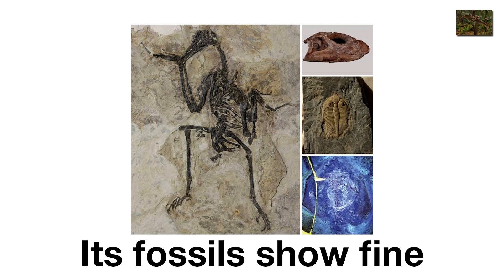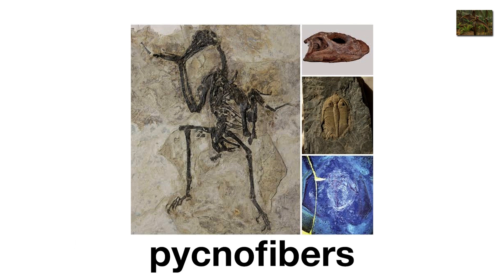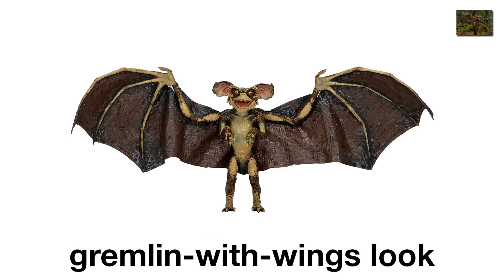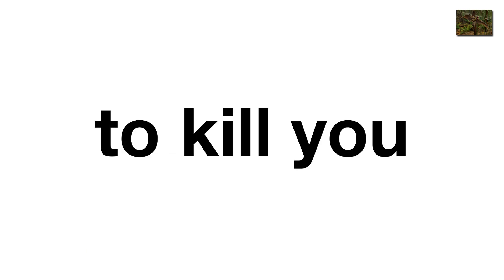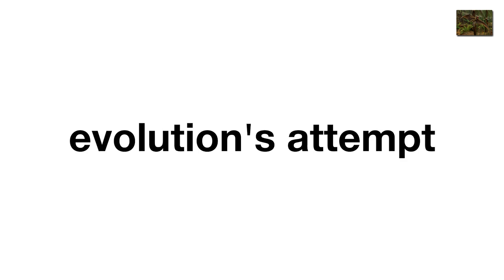Found in China, its fossils show fine details of its hair-like pycnofibers, giving it a gremlin-with-wings look. Picture hiking in the Jurassic forest, only to have this fuzzy vampire bat-dragon swoop at your face. It wasn't big enough to kill you, but it definitely could ruin your day. Basically, evolution's attempt at inventing nightmare fuel.